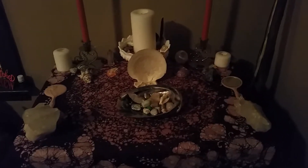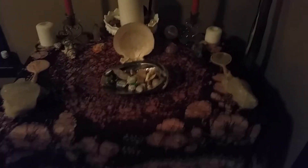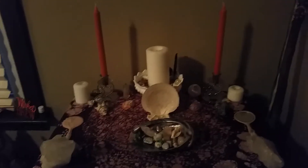Hey everyone, it's Dragonfireflies and this is an Aphrodite altar update. I would have done this earlier in better lighting but didn't have enough time, so I'm gonna do it now and hopefully the lighting won't be too horrible.